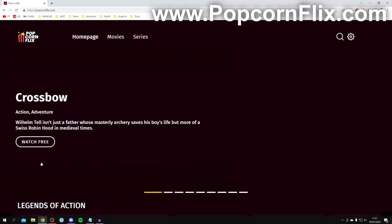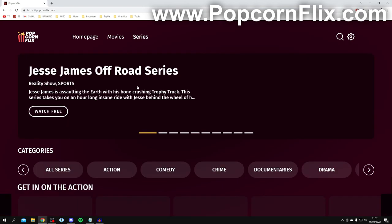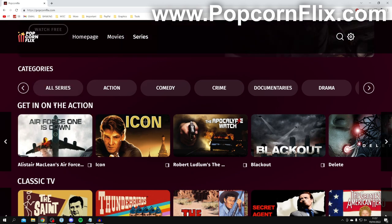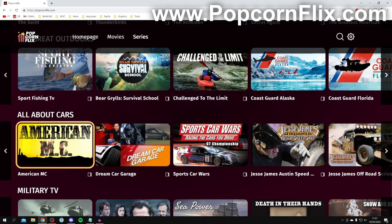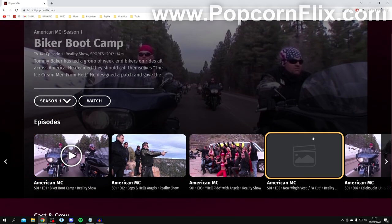You can start watching for free right away. Come to the top and click on Series if you're trying to watch TV shows. Scroll down and there are so many to choose from — classic TV, action, all about cars, military, so much awesome stuff. For example, click on American MC and it's going to load the list of seasons, and you can check out all the episodes.